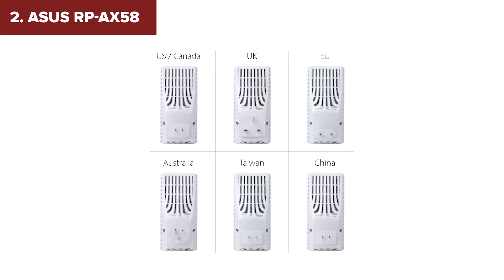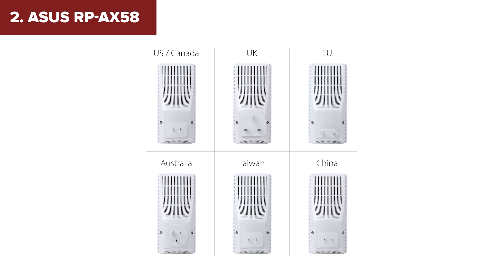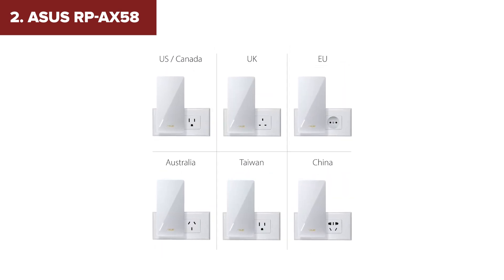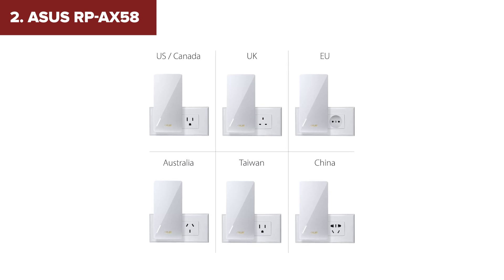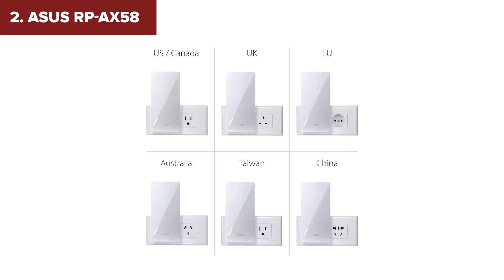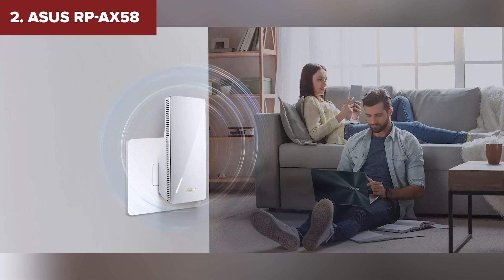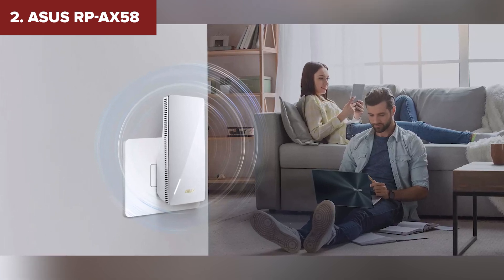The main drawback is its internal antennas, which might limit range in larger homes. Additionally, some users have reported minor connectivity issues when using it in AI mesh mode. But if you're already in the Asus ecosystem or want a high-speed, future-ready extender, this one's an excellent choice.